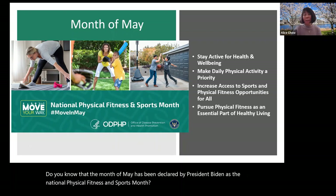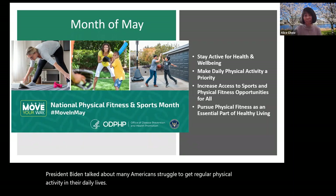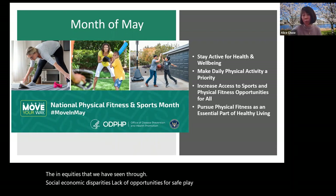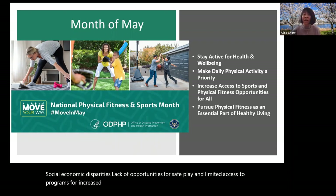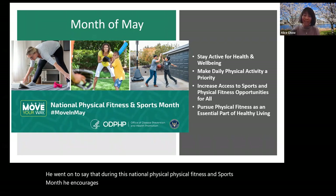President Biden talked about how many Americans struggle to get regular physical activity in their daily lives. He noted that socioeconomic disparities, lack of opportunities for safe play, and limited access to programs for increased activity are just a few of the inequities many Americans face. He encourages all Americans to stay active and make physical activity a priority and an essential part of everyday living.